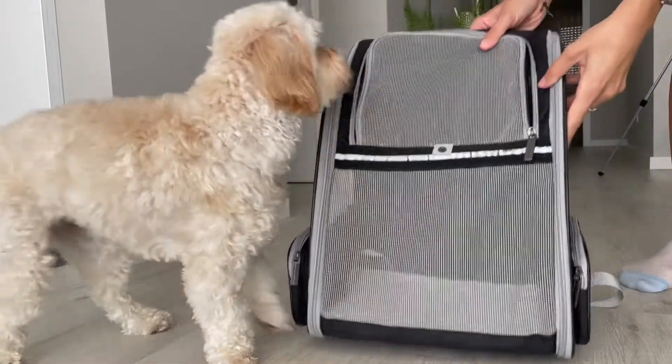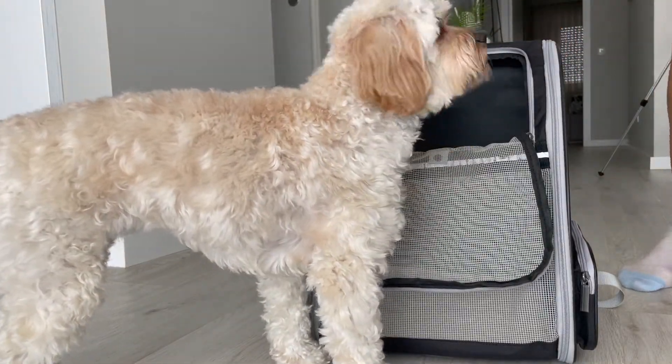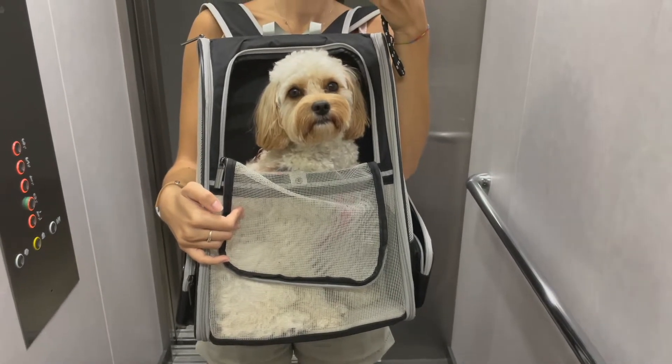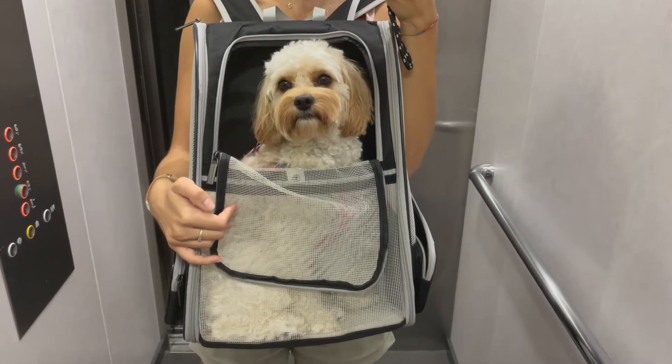This is definitely going to work for all those small dog owners out there, and here is Sophie's backpack. This is honestly one of the best things I have ever purchased for her, and I'm going to show you why it's so important and why I never leave the house without it.